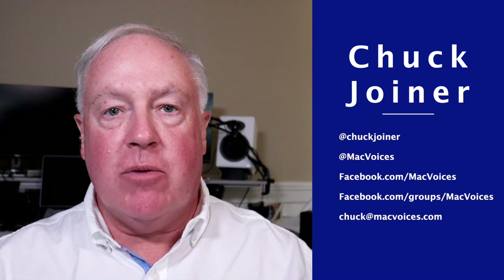Welcome to Mac Voices. This is the talk of the Apple community, and I'm Chuck Joyner. This time around, we have one of our favorite photography guests.